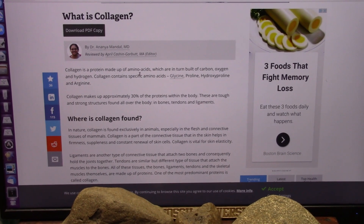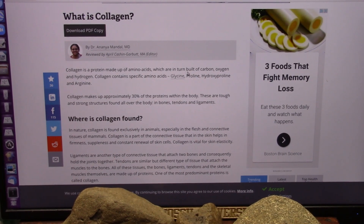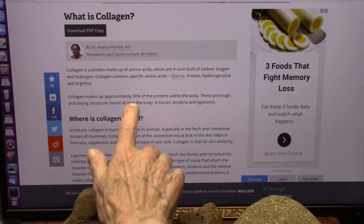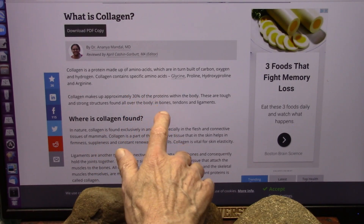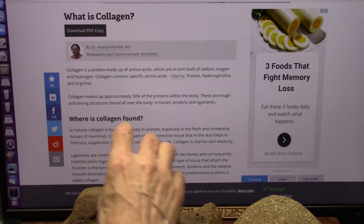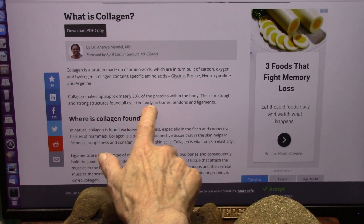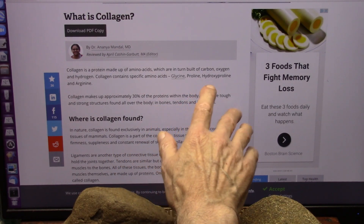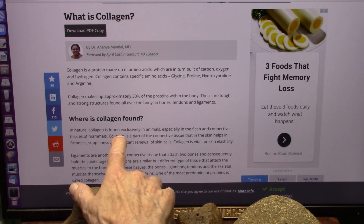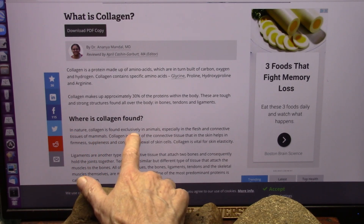Collagen is a protein made of amino acids, which are in turn built of carbon, oxygen and hydrogen. Collagen contains specific amino acids: glycine, proline, hydroxyproline and arginine. Collagen makes up approximately 30% of the proteins within your body. These are tough and strong structures — strappy little buggers found all over the body in bones, tendons, ligaments and skin. In nature, collagen is found exclusively in animals.